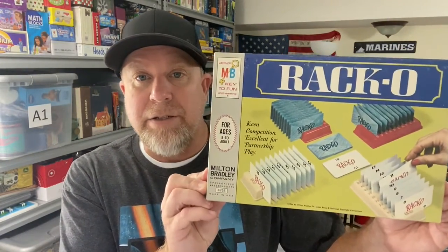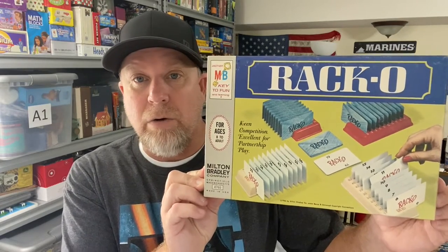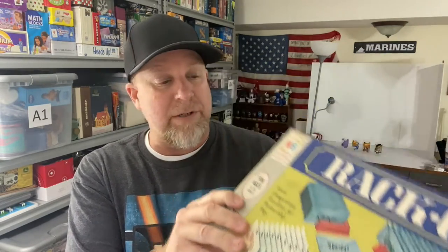This is a vintage game called Racco. Many of you out there probably remember this game. It dates back to 1966 — a very simple game, not a whole lot of contents to it, but I picked this up in a local thrift store a while back and this sold for $14.99 plus shipping.